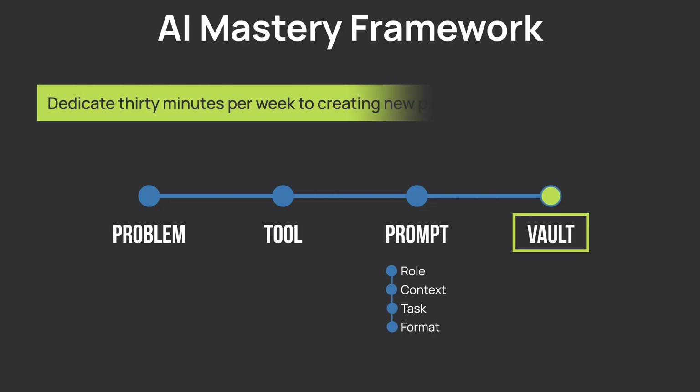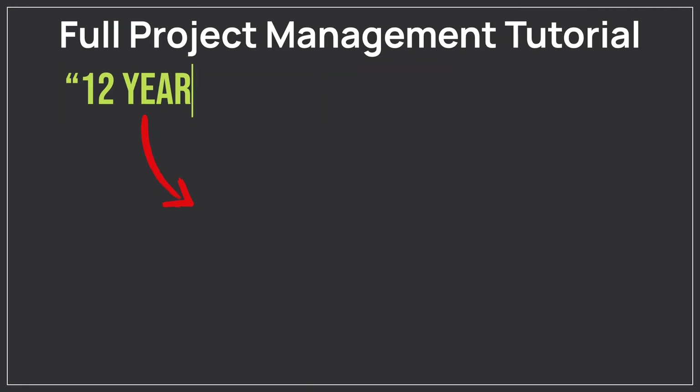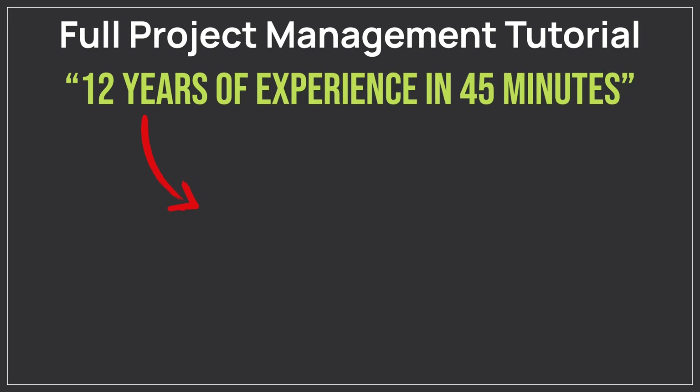Let's summarize. You now have the full framework: Problem, Tool, Prompt, and Vault. Once a week, dedicate 30 minutes to create just one new prompt or update existing ones that help you save time on one problem. Then review what worked well and what needs improvement. This systematic approach transforms AI tools from a distraction into a true productivity multiplier. Remember that all these tools are still only as good as your project management knowledge — ChatGPT will always give you generic project management theory. That's why it's critically important to systemize your knowledge in project management. Click this video now to learn my end-to-end project management approach.